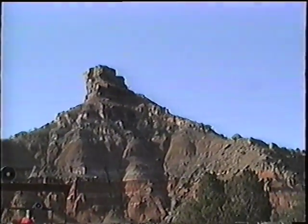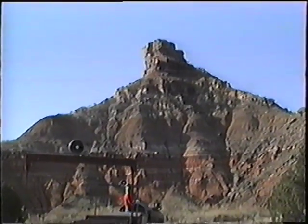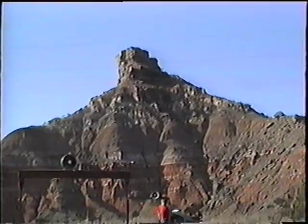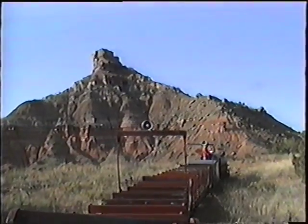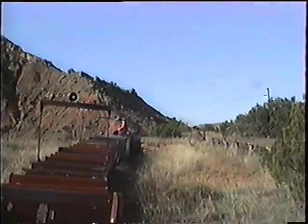Coming up in front of the train now, you'll notice that large range peak outlined by the sky. That is Triassic Peak, also called the Sad Monkey Rock, where the Sad Monkey Railroad does get its name. The center of the Sad Monkey is the second rock over from the back to the front on the right side of Triassic Peak. We'll see it better as we go further.